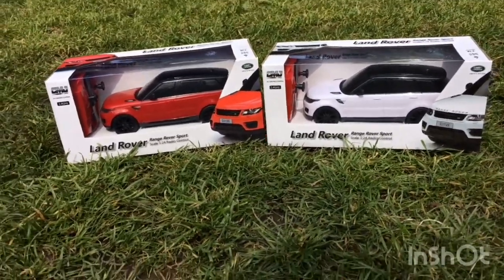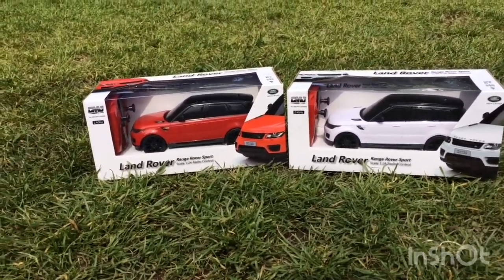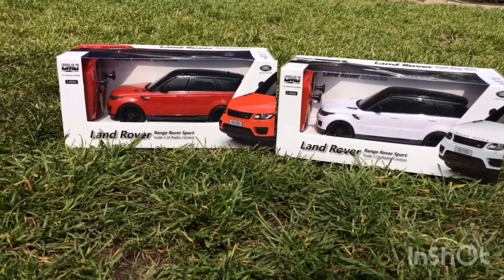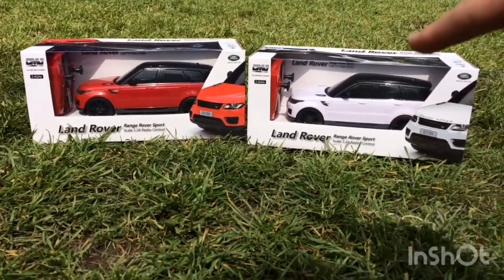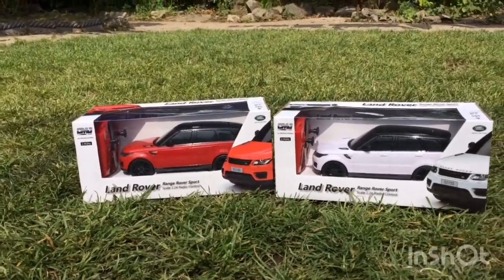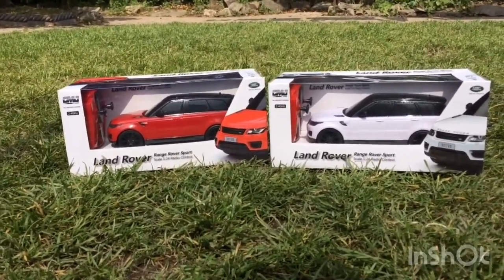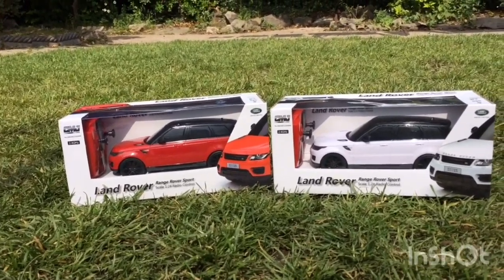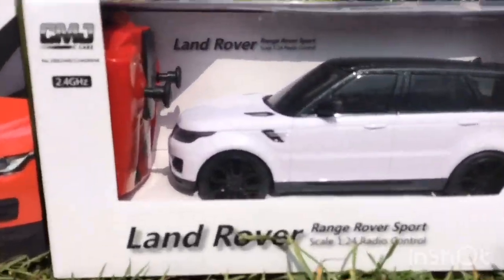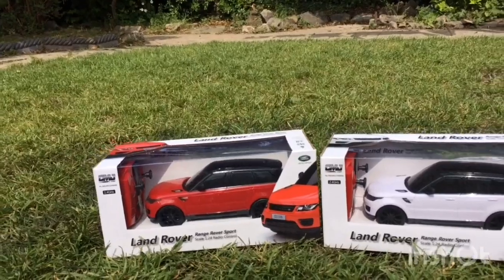Hi guys, welcome back to another video. Today's video is a bit different to my normal ones. I was on Amazon the other day looking for the cheapest RC car, and I found these cars. I got one for myself and one for my younger brother. These cars were £10 in the UK — dirt cheap. There were cheaper cars but they were very toyish. These look quite scale — a Land Rover 1:24 scale radio control car.